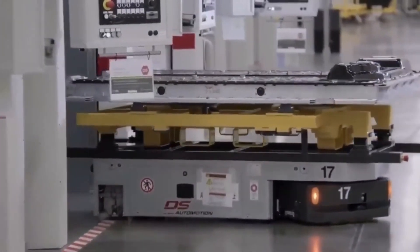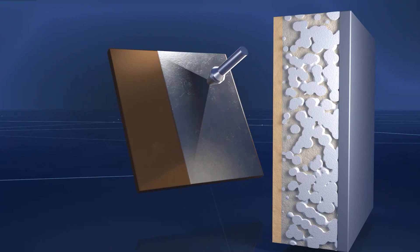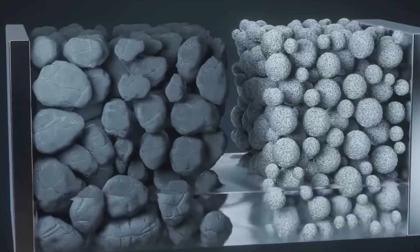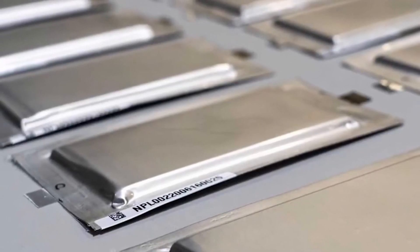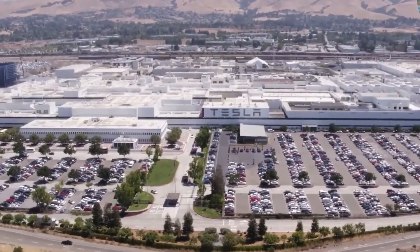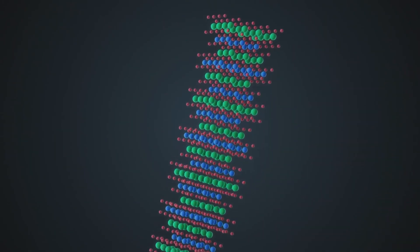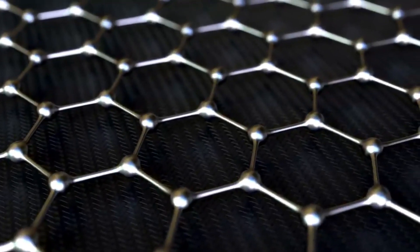So what does the future hold? Solid-state batteries hold immense potential for revolutionizing the electric vehicle industry. As research and development efforts continue, overcoming manufacturing challenges, achieving cost-effectiveness, and ensuring scalability will be key to their widespread adoption. As research progresses and technology matures, the automotive industry may witness a transformative shift towards solid-state battery-powered electric vehicles.